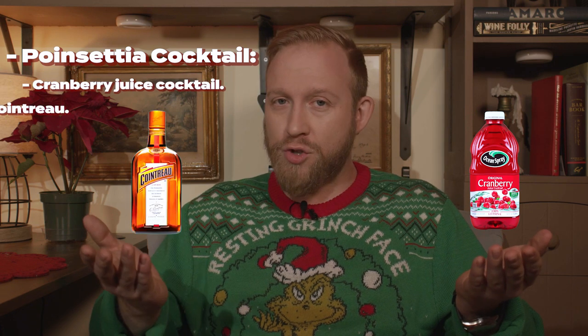The first Poinsettia cocktail someone made for me consisted of cranberry juice cocktail, Cointreau, and champagne. But I've been making them differently ever since — it needed some more Christmas. So since we're at the keep, this is a perfect opportunity to swap out the Cointreau for Grand Marnier and add gin. St. George Terroir Gin is back, and you might just feel like you're sipping on a Christmas tree — and you'll get more lit.